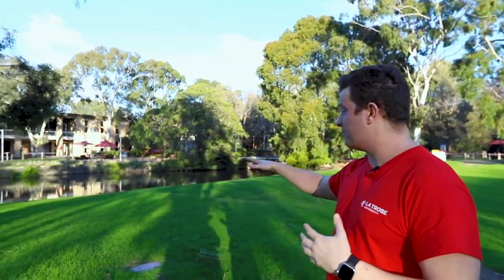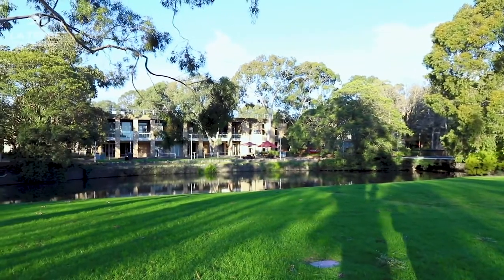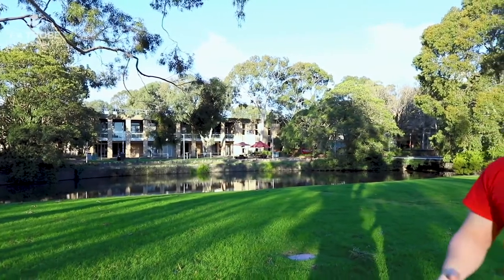If you have a look behind me, we've got a moat — it's a beautiful spot to sit and relax. Just on the other side, we've actually got our accommodation services, so you're really close to campus if you live here.